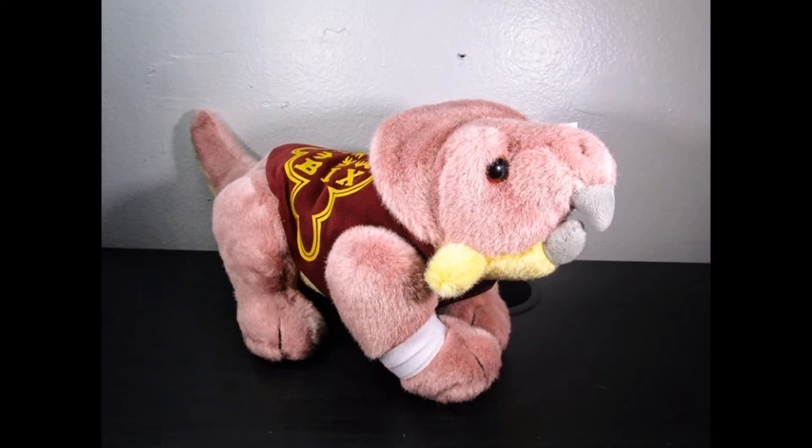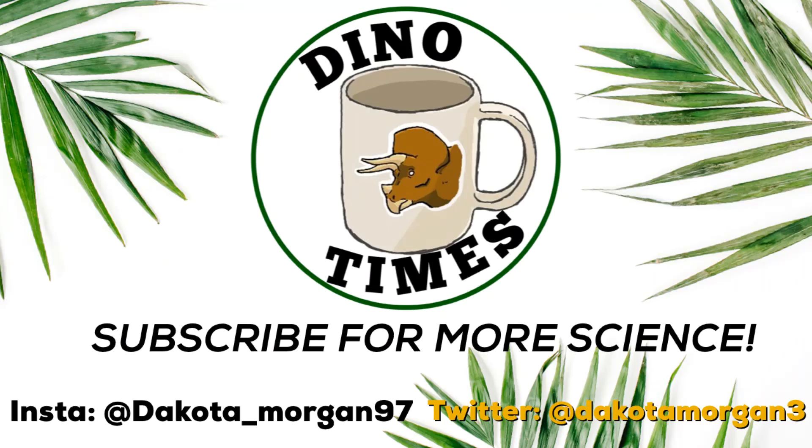Thanks everybody! Make sure you subscribe for more science videos covering paleontology, interviews, and more for Dino Times.